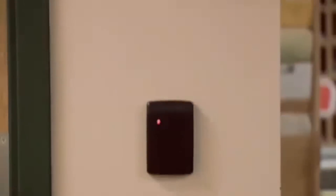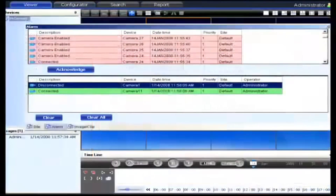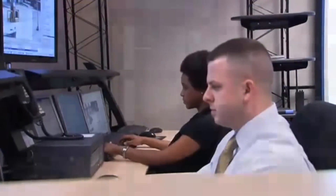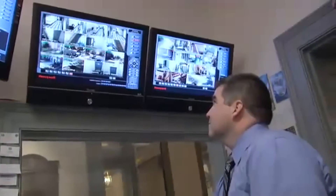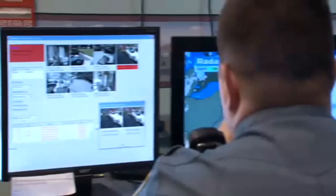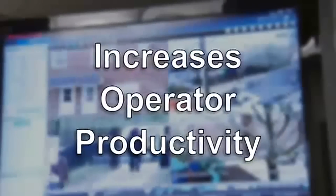MaxPro VMS brings together multiple products into a single-user interface that offers a common look and feel. It's ideal for a central command center where multiple operators are required to view numerous cameras, all at the same time. Multiple clients can share incidents with other operators using simple drag-and-drop functionality. This reduces investigation time and increases operator productivity.